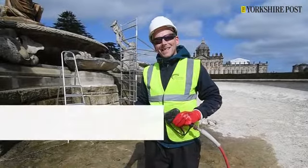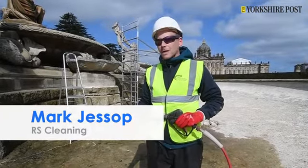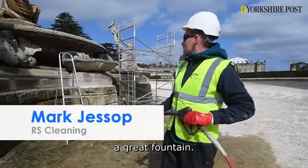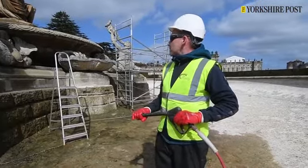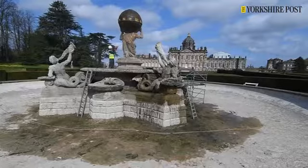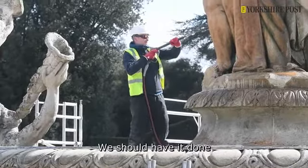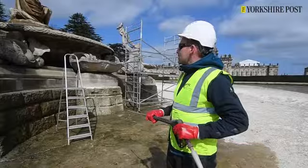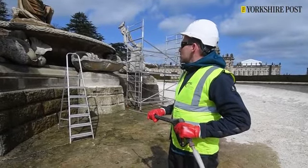Very hard and dirty and hot, but yeah, it's a really good job. With an extraordinary statue, as you see, great fountain. We should have it done within a week, hopefully. We're getting there slowly but surely.